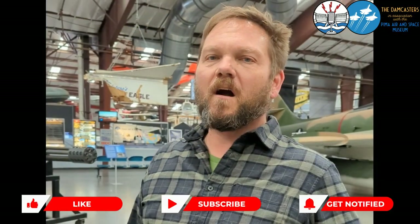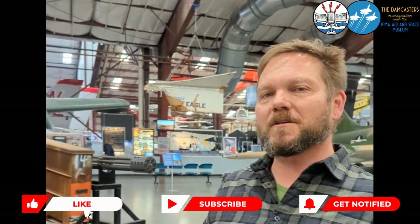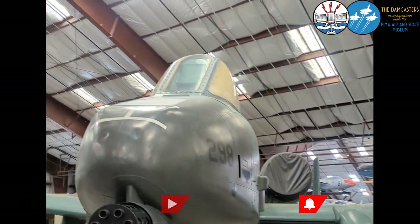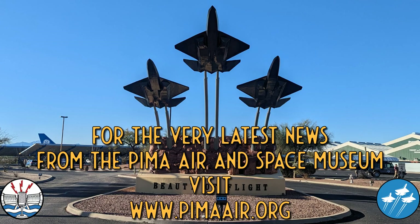The A-10 here is the heart of our Arizona aviation exhibit for good reason. To learn more about what's on display and what events are coming up at the Pima Air and Space Museum in Tucson, Arizona, please check out their website at www.pimaair.org.